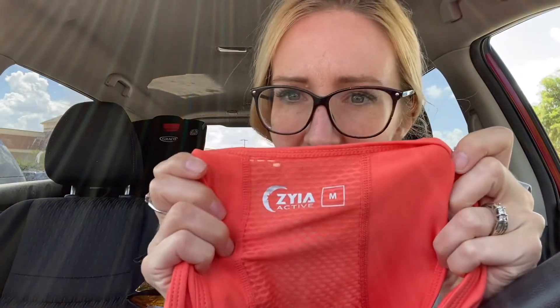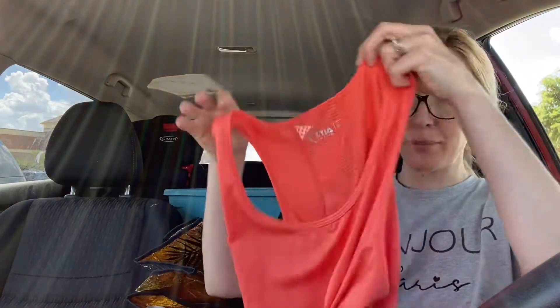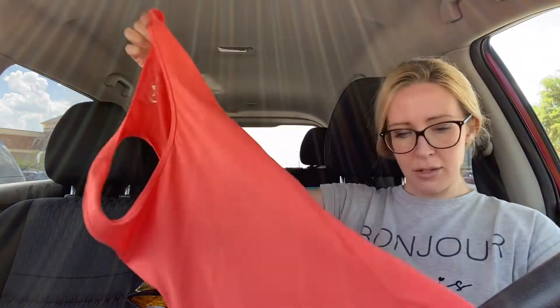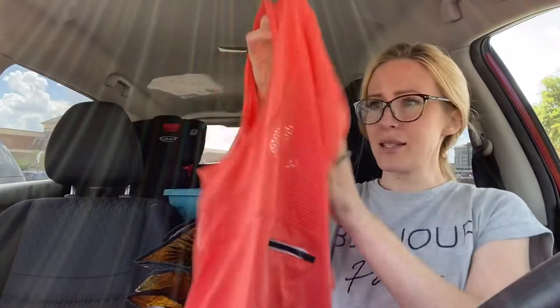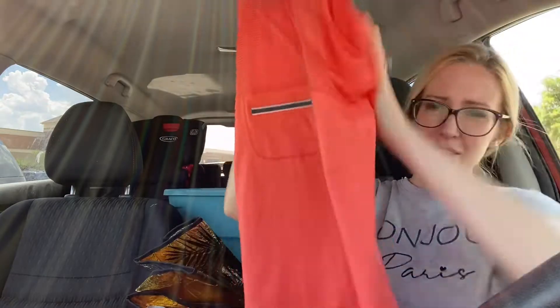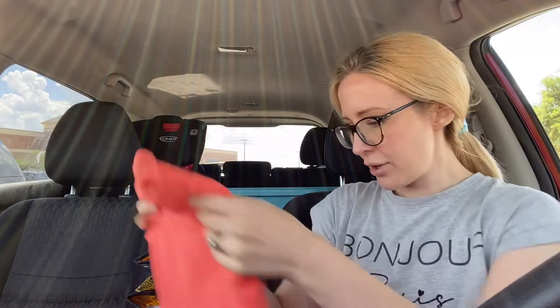Then we have the brand Zia Active. This is a size medium and it's just an orange tank top. It has some of the little see-through mesh stuff on the back and also a little zipper pocket on the back, which is nice. Zia Active gets a lot of attention and shouldn't sit too long in your closet if you price it right.